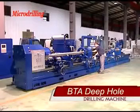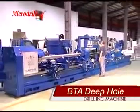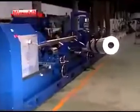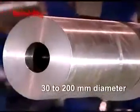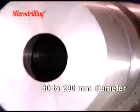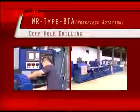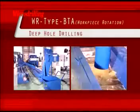This is a BTA WR-type deep hole drilling machine. The main feature of this machine is workpiece rotation with a fixed cutting tool during drilling. Its drilling capacity for workpieces is 30 to 200 millimeters in diameter at a depth of up to 6,000 millimeters.